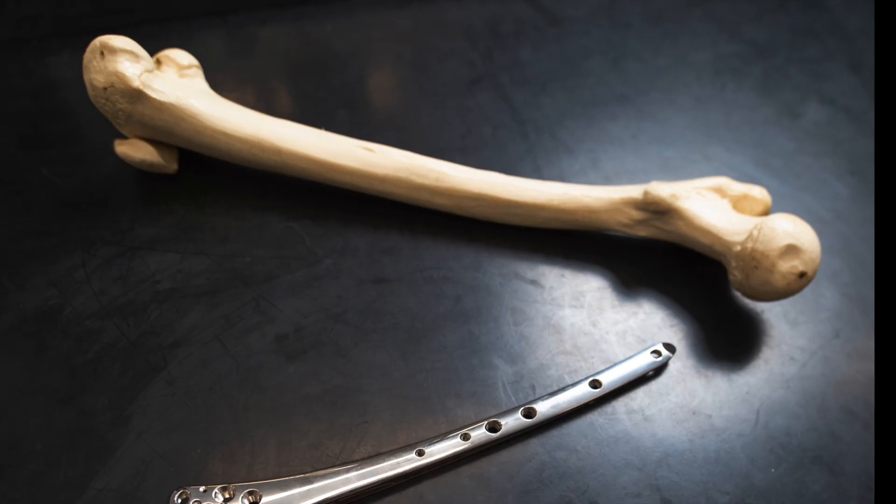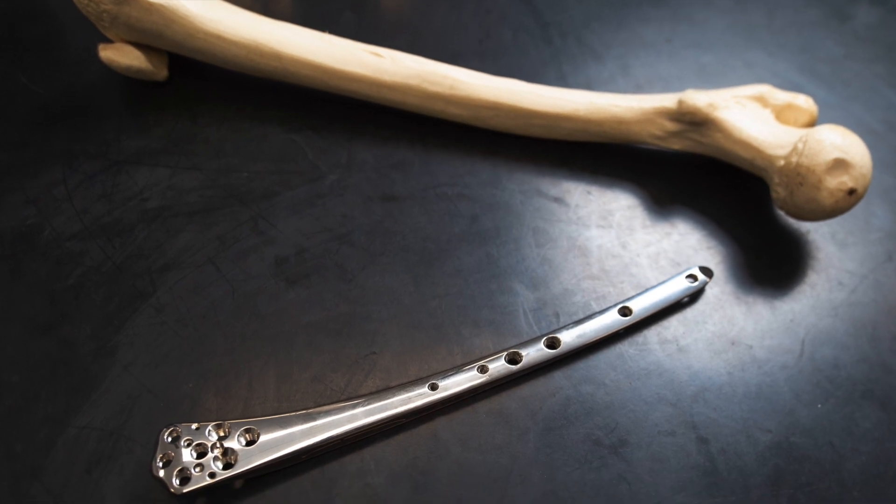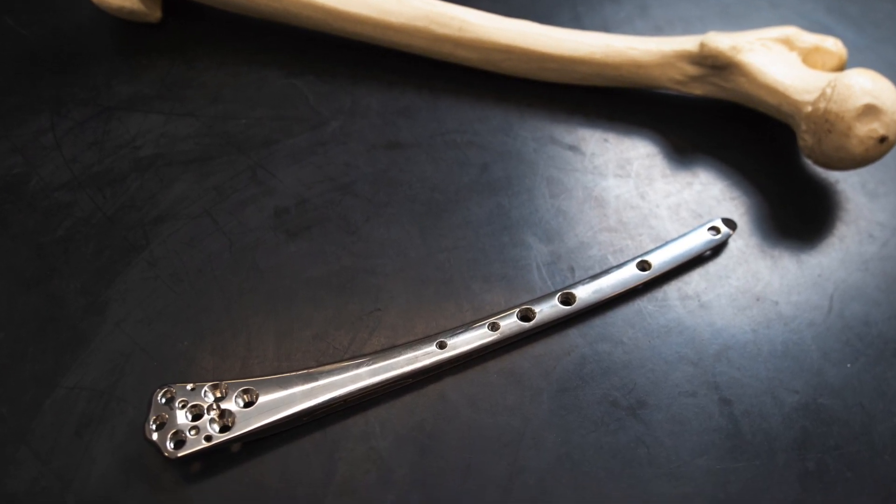I'm proud that the biphasic plate for the distal femur is AO approved. Through innovations like this, we can support the AO's mission of promoting excellence in patient care and outcomes in trauma and musculoskeletal disorders.